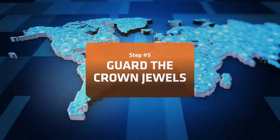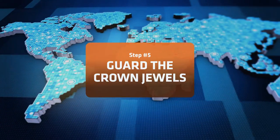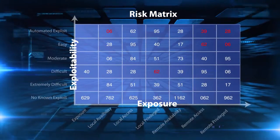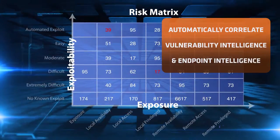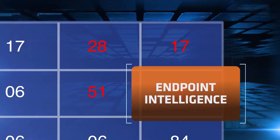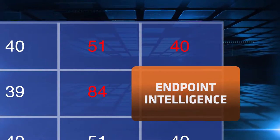To guard your crown jewels, harden critical systems with automated endpoint configuration management. To continually reduce cyber risk, automate the correlation of vulnerability and endpoint intelligence to pinpoint the highest risk in real time.